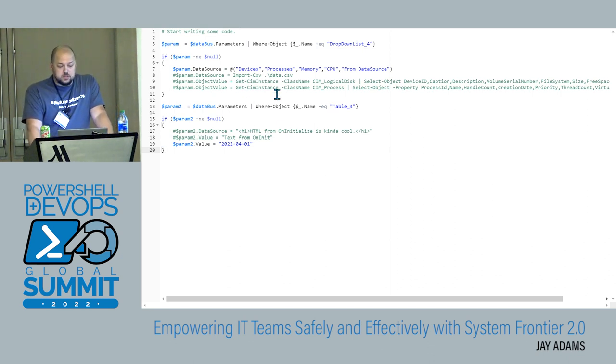Right now, this on-initialize runs right before the user sees the UI load. We get a reference to that dropdown list for custom field — the one where the user selects the first value. Here I'm just doing a simple array with some static values, and I set the data source property for that parameter, which is what populates that field. This could also be a WMI call, a query to a database, an LDAP query — anything you could do with a script normally, you can do in these event scripts, just like any other tool.